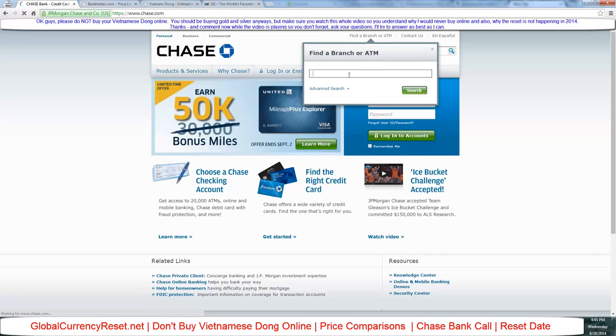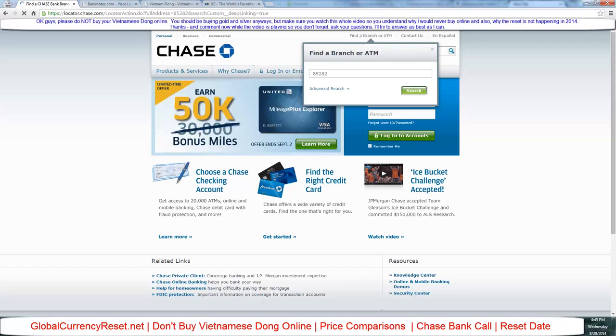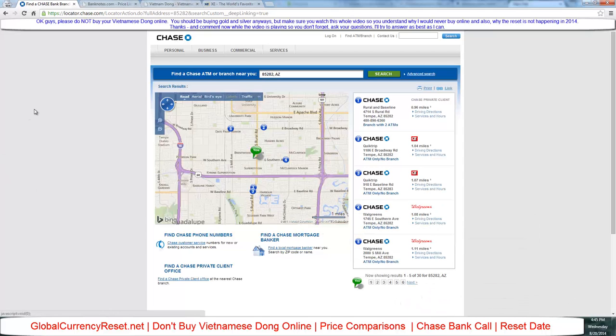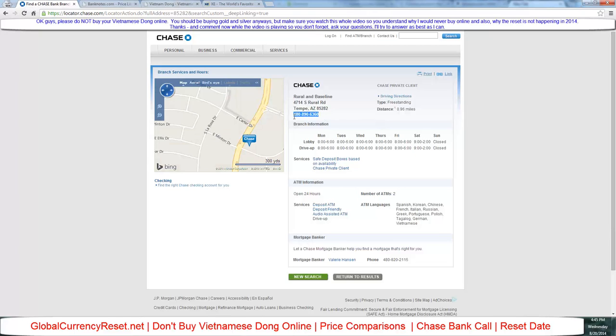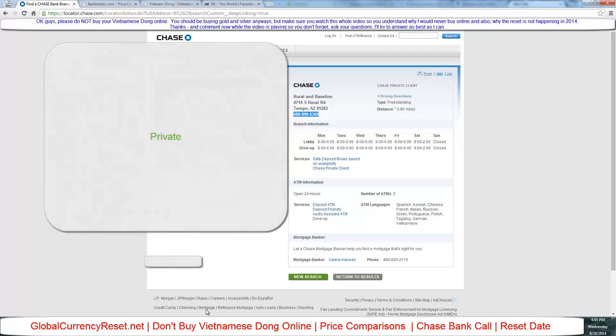The most important thing for people who want to buy dong: stop buying it online, but you can research it online. I'm going to put in my zip code for Tempe — we're on Chase's website right now. I'm looking for the one close to me. There's the phone number right there. In Arizona it's 4:45, and they're open until 6, so let's go ahead and give them a call.